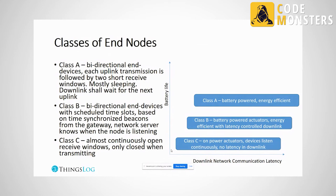Sometimes a device can switch between classes — for example from Class A to Class C. This is how firmware upgrades are done in the LoRa world: a downlink message switches the device to Class C, the upgrade happens, and then it returns to Class A.